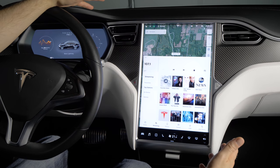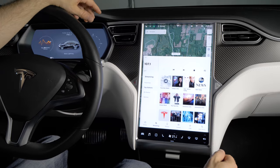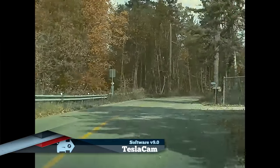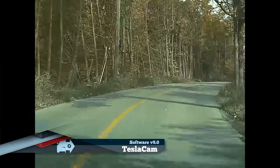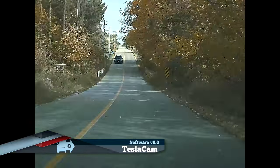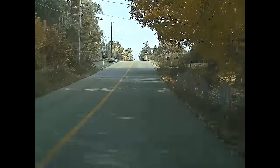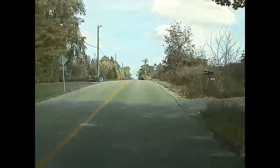It'll record about an hour of footage from driving, and it also records a little bit after you get out of the car. Now the quality isn't great, but it's better than having no dash cam at all, and Tesla says they're still going to be working on it, possibly adding more cameras. Hopefully there'll be a rear-view camera added to the dash cam feature.